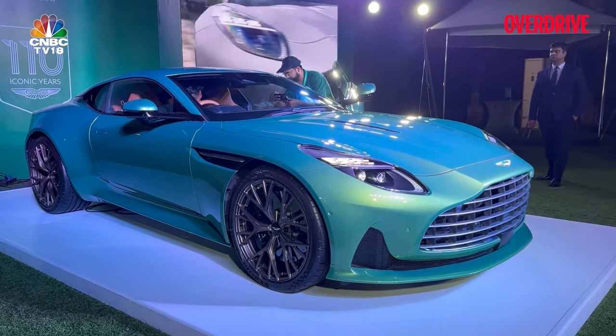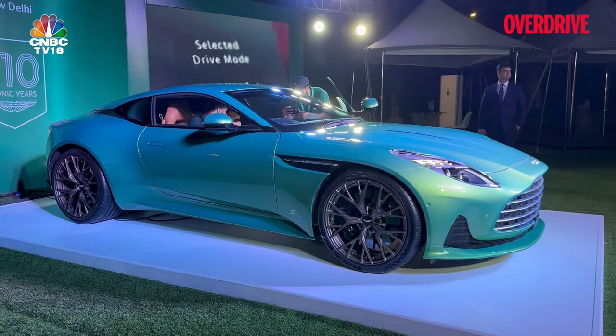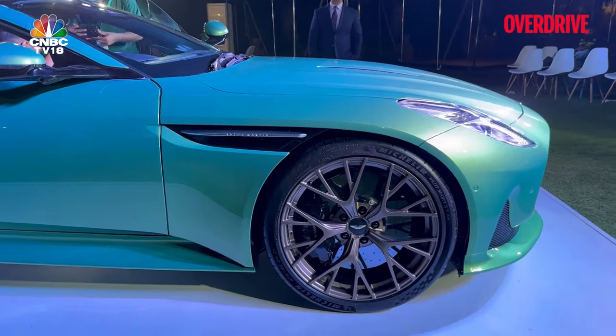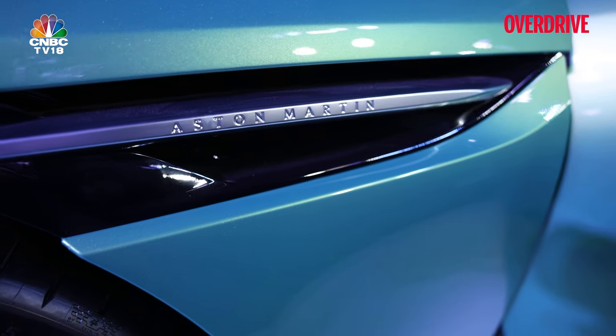It is an evolution of the DB11 and when you look at the side profile, some of those hints are clearly visible. Like the big vent that you see extending from the wheel arch — that is again carried over from the DB11, and it also bears the Aston Martin lettering on it.